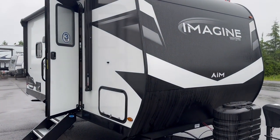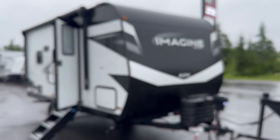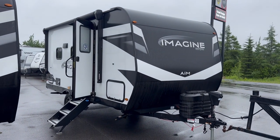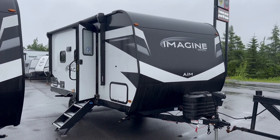Hi folks, Jason here at Leisure Time Sales taking a look at a fresh arrival. This one just off the flat deck, because these are small towables — Imagine by Grand Design. It's the new Aime product.